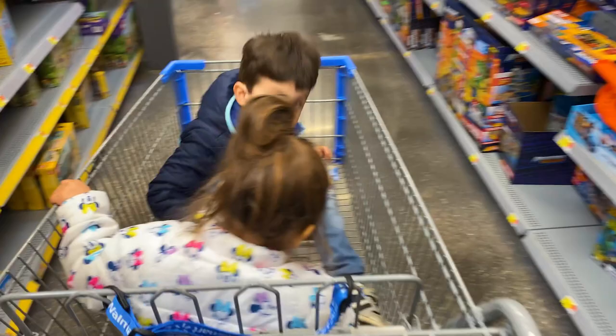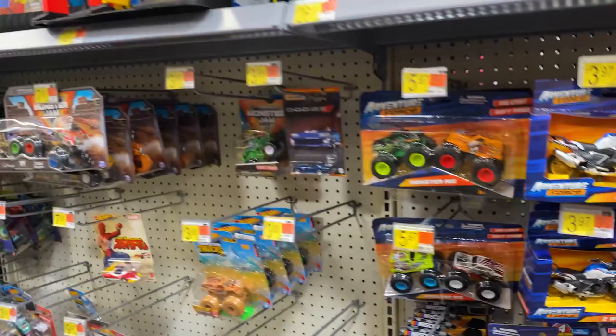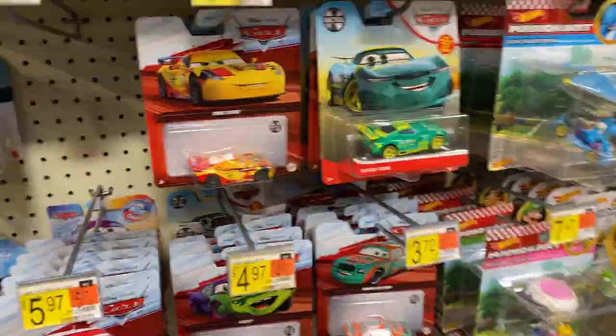Hi guys, you got your toys? Playing with the cars? There's some pretty cool Matchbox stuff. And Monster Jam monster trucks! He wants the Rhino Might — here you go, the Rhino Might for you.